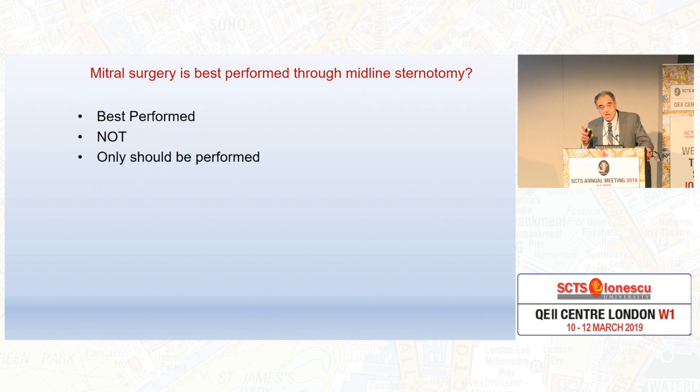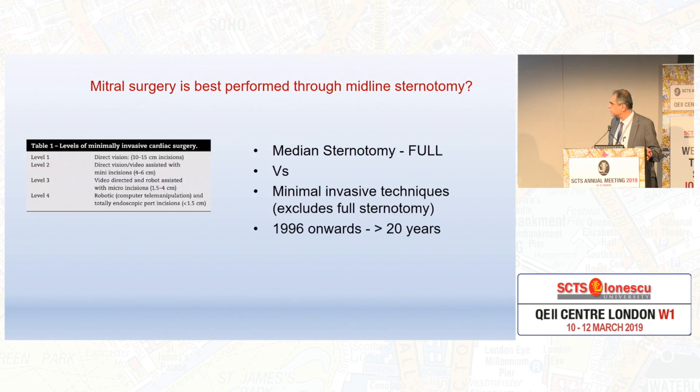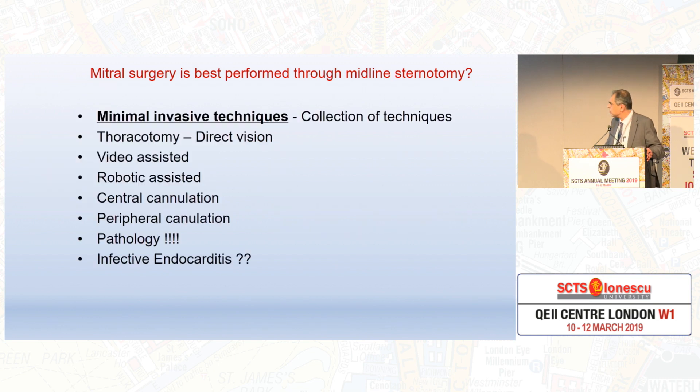So 'best perform' — it doesn't mean 'only perform.' So we go to the second part of my title, which is best performed, not only. And we are comparing full sternotomy versus a plethora of minimally invasive techniques. Dr. Chit would kindly summarize the levels of invasion from level 1 to level 4, which is full robotic. So it's a collection of techniques.